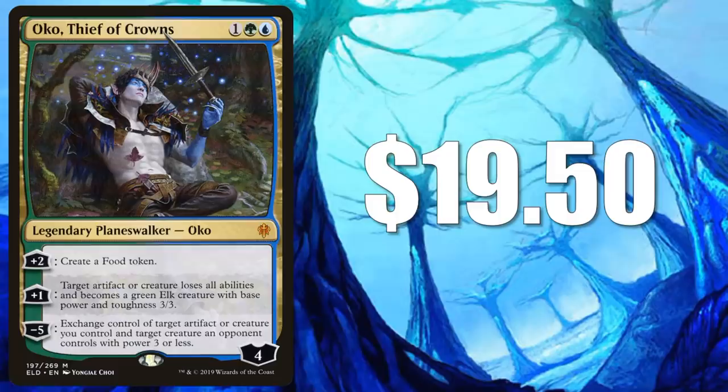Oko Thief of Crowns — there he is at $19.50 and still dropping. I would wait on this one and see where it stabilizes. The card keeps getting banned: started with Brawl, then Standard, then Pioneer, then Modern. What's next — Legacy, Vintage, Commander? I don't think it's going to get banned everywhere; maybe Legacy at some point, maybe restricted in Vintage. I do think it's a card Commander players will still play and it will still see some form of Vintage play. But I think the true long-term appeal here is just how notorious this card is — it's developed a reputation and there are a lot of stories behind it. I think people are going to want these in their collection, even just for a cube or casual play. So once this gets cheap enough, I would think about grabbing some copies.